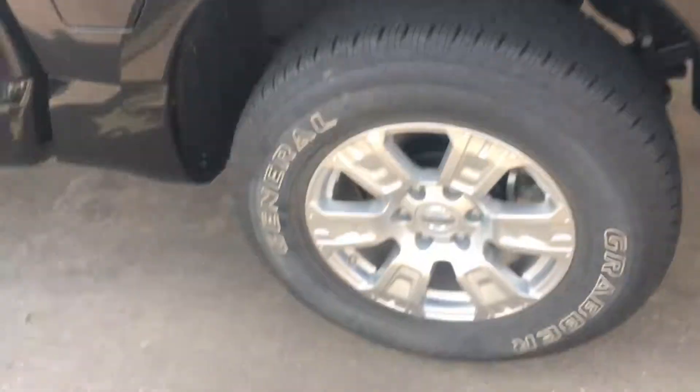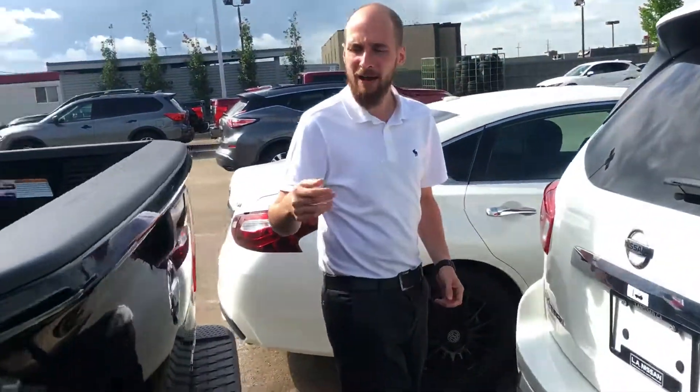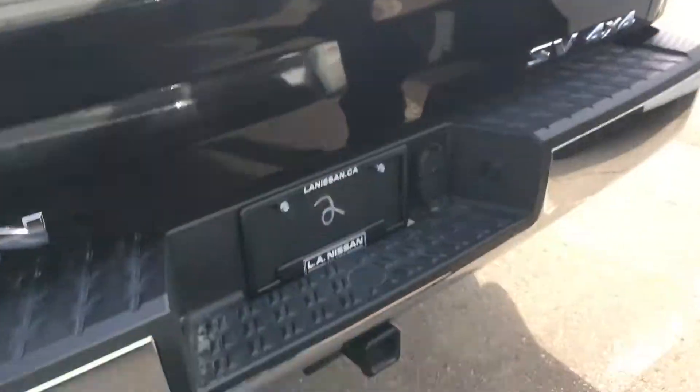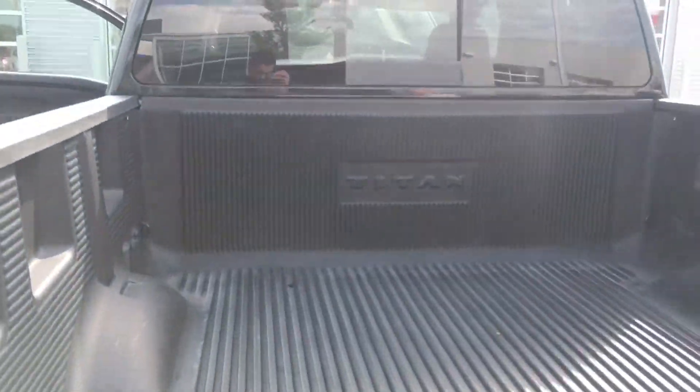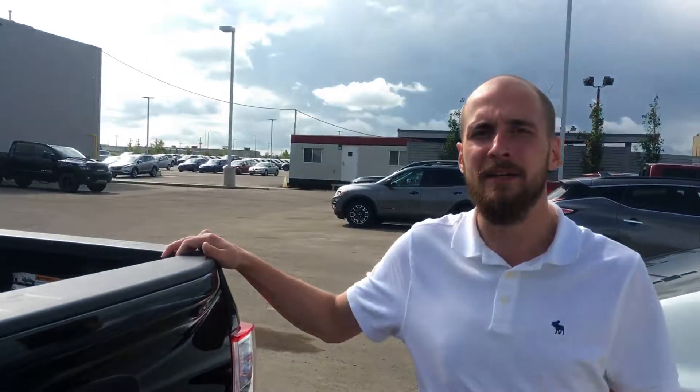Jumping into the back of the truck, you can see we have your drop-in box liner, the backup camera tucked nicely up under there, and the self-dampening tailgate with tons of space in that box as well. You've got your tow hitch on the bottom and your four and seven pin connectors.